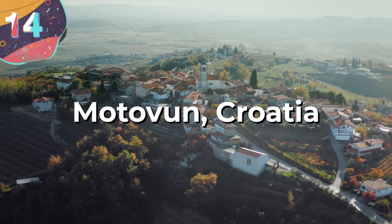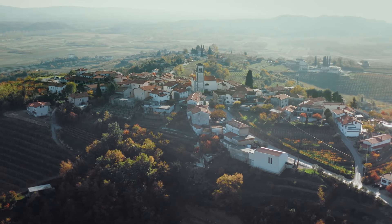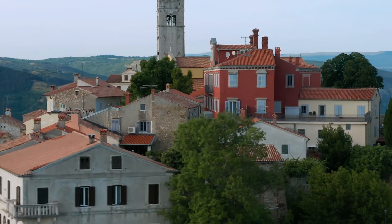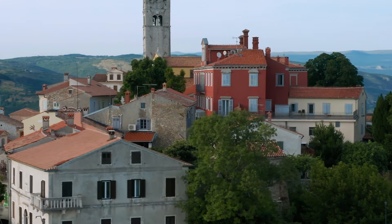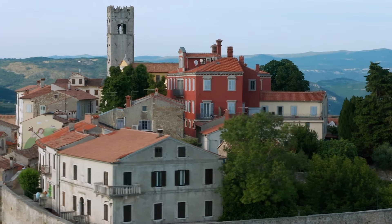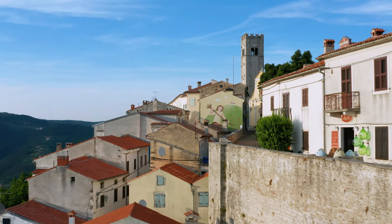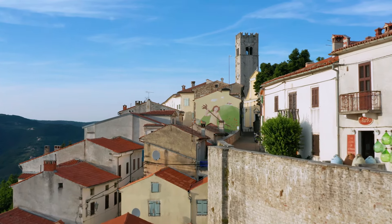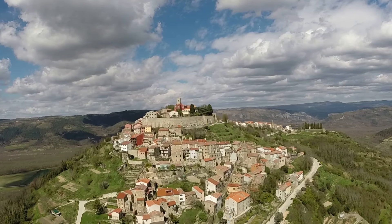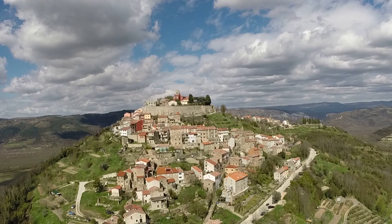Number 14: Motovun, Croatia. Motovun, a village and municipality in central Istria, stands about 890 feet above sea level, offering stunning views and a rich historical tapestry. Its origins trace back to ancient times when the Celts and Illyrians built fortresses on this hill, giving the village its name, derived from the Celtic word Montona, meaning a town in the hills. The Paranzana, a narrow-gauge railway operated from 1902 to 1935, once passed below the town, marking an important phase in its history.